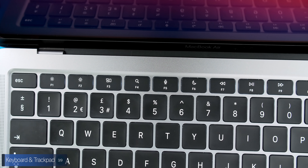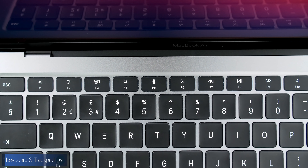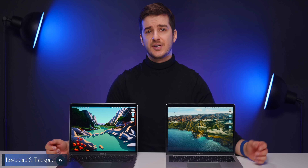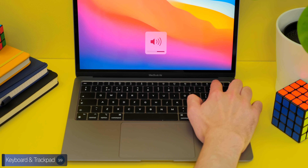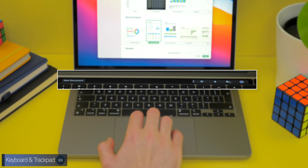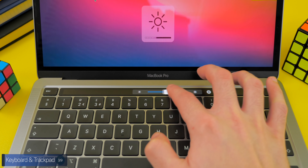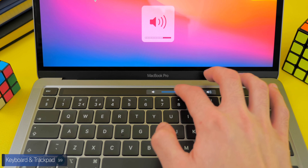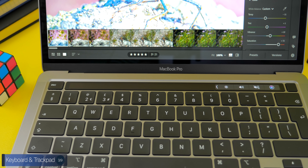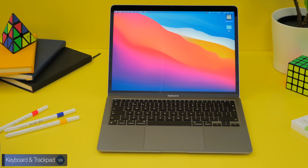The MacBook Air has updated function keys compared to the previous model — now featuring a Do Not Disturb button, a Search button, and a Dictation button. So on the Air you get physical controls for system toggles, whereas on the Pro you get virtual controls that dynamically change based on the app you're using. I personally prefer the Touch Bar as it makes adjusting brightness or volume faster, but most third-party apps don't make good use of it even four years after launch, so if you go with the Air you honestly won't be missing out on much.